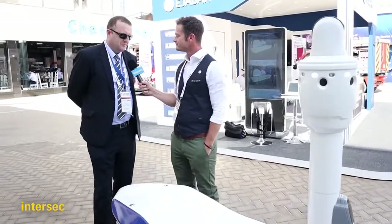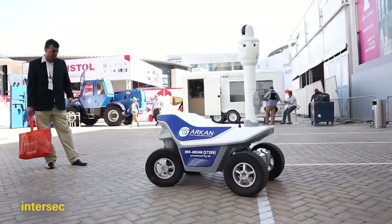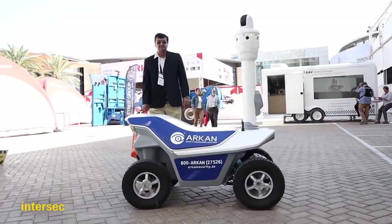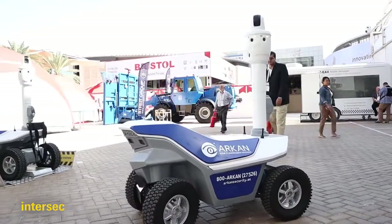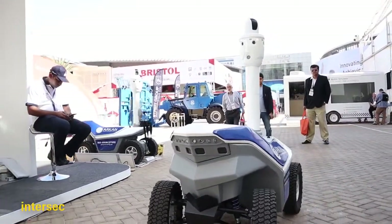Dubai is the number one for innovation on the planet. We are looking at ways that we can deliver our services more efficiently and more smart. We've incorporated robots into the business. These arrived probably in Q3 last year. We've done a number of tests around various sites in Dubai, and they will be deployed in Dubai Design District in the coming weeks.